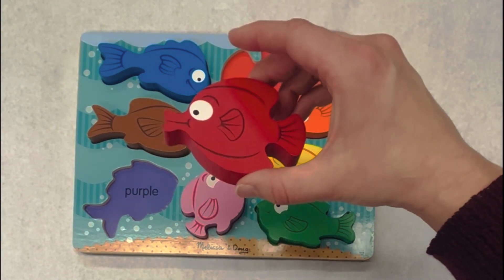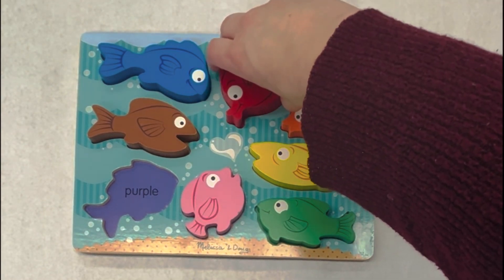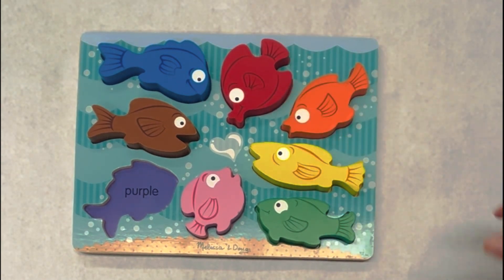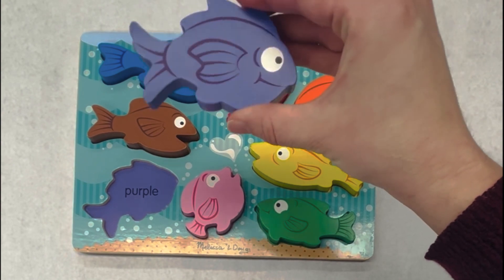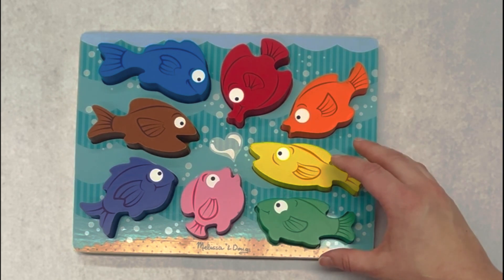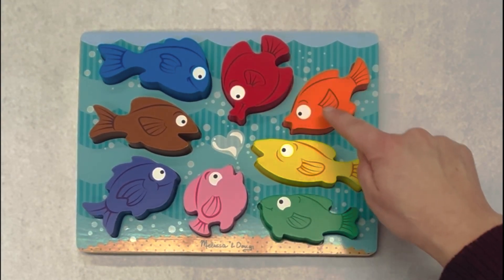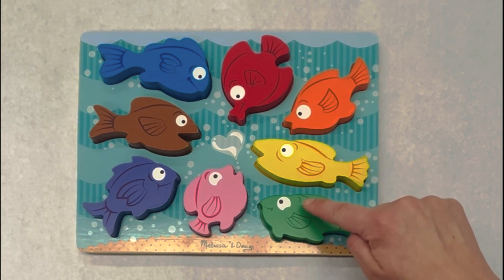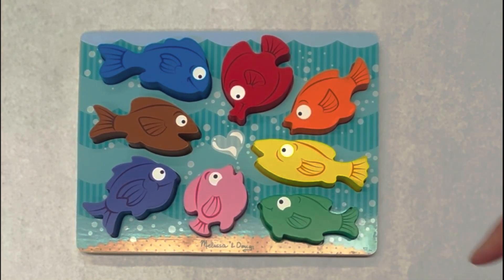This is the color red. Where would red go? That's right. Good job, learners. Red. This is the color purple. Where would purple go? That's right. Should we say our colors one more time? Blue, red, orange, yellow, green, pink, purple, brown. Good job.